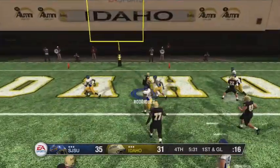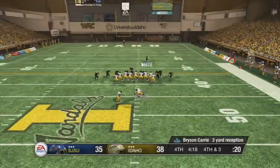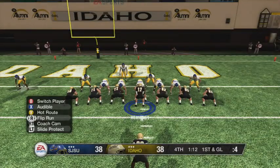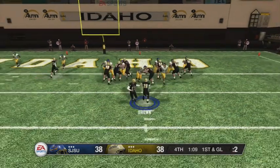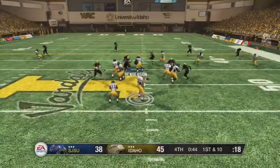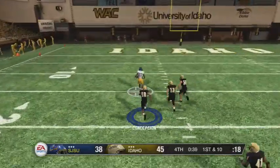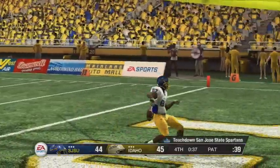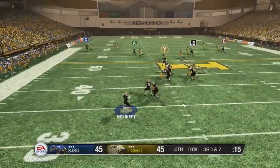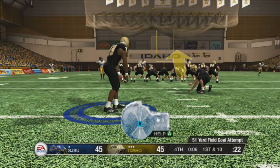Late in the third, San Jose finds a way to make it 35 to 31. The game slows down, and we score to make it 38 to 35 with four minutes left. San Jose State hits a big kick to tie it 38 to 38. We're on the goal line, first and goal with a tie game and a minute left — Brown runs it in for a touchdown to make it 45 to 38. But with 40 seconds to go, Brooks misses the tackle and Conception doesn't have the speed — they tie it at 45 with 12 seconds left.